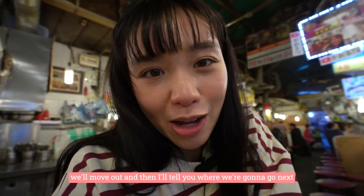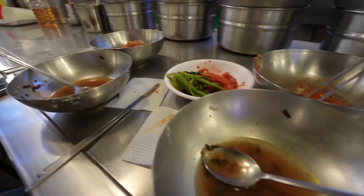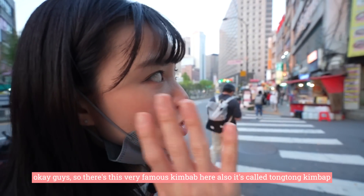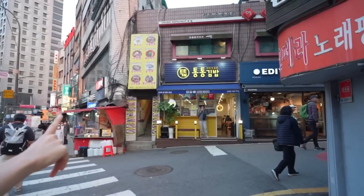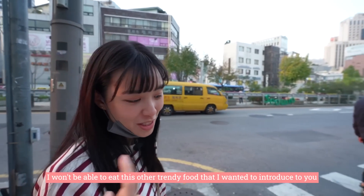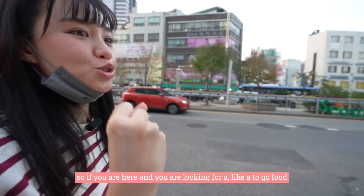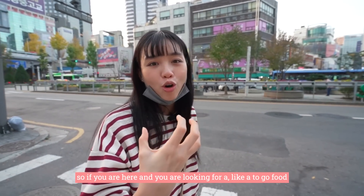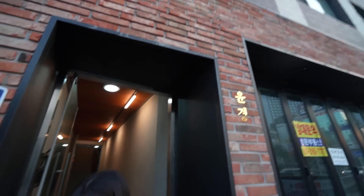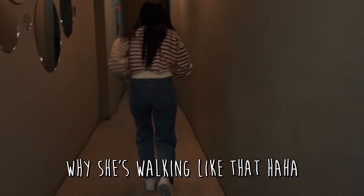There is also a very famous kimbap here called Tong Tong Kimbap. I wanted to try it together with Naughty but if I eat this I won't be able to eat the other new trendy food I want to introduce to you. If you are here and looking for food to go, you can come to Tong Tong Kimbap.